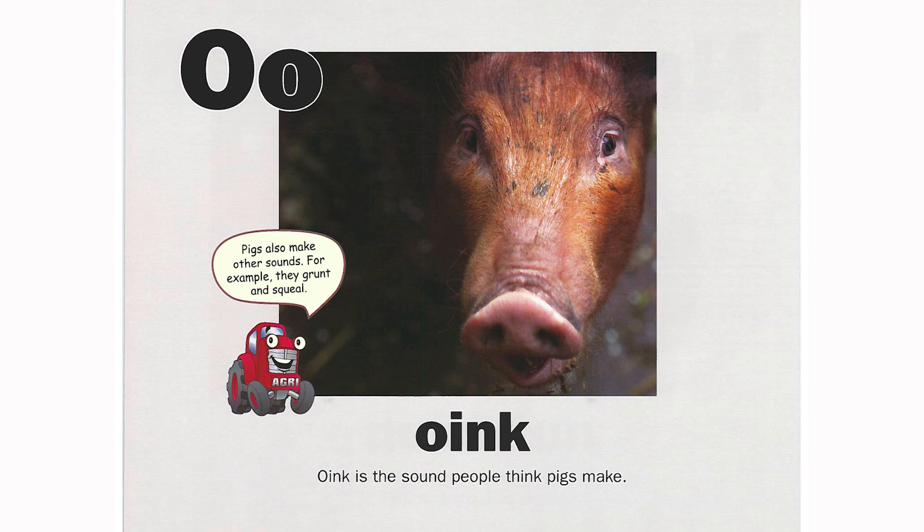O is for oink. Oink is the sound people think pigs make. Pigs also make other sounds. For example, they grunt and squeal.